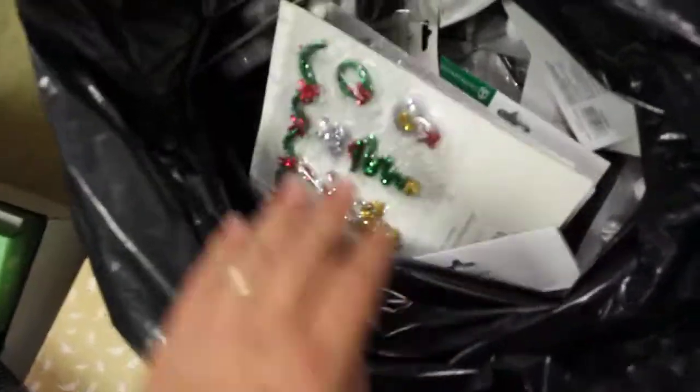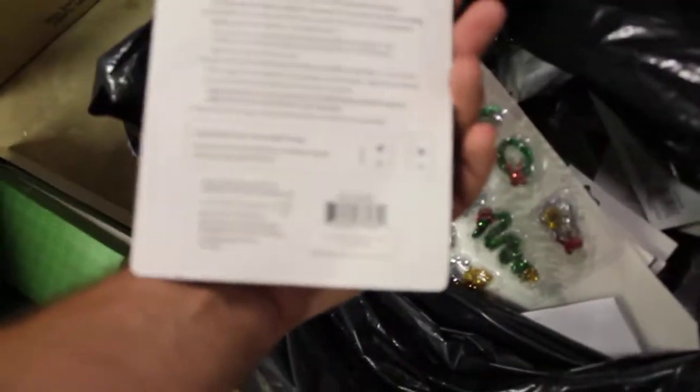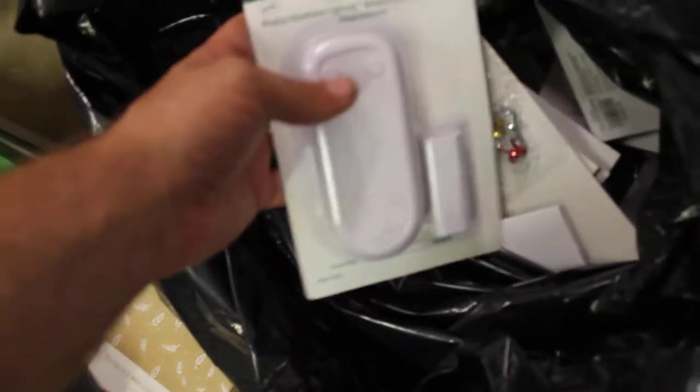We got like four of these garbage bags just completely full of all this Department 56 stuff. These things right here - I've got probably 200 of them and they sell for retail $25 a piece. I got them for like pennies. It's crazy. Just a huge garbage bag completely full of all that stuff.